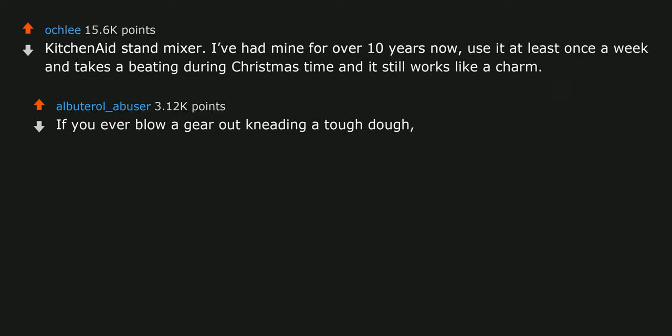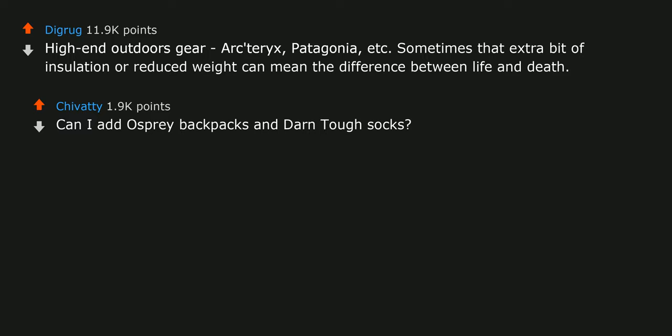High-end outdoors gear — Arcteryx, Patagonia, etc. Sometimes that extra bit of insulation or reduced weight can mean the difference between life and death. Can I add Osprey backpacks and Darn Tough socks? A little higher upfront cost but real lifetime warranties.